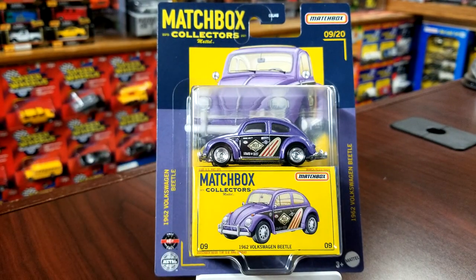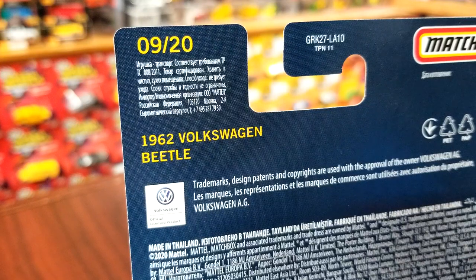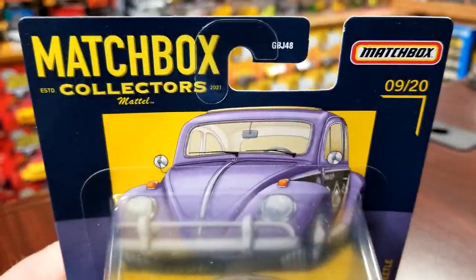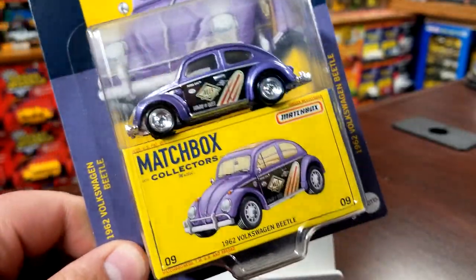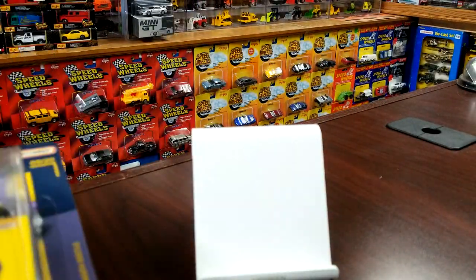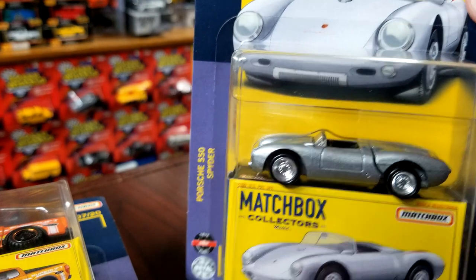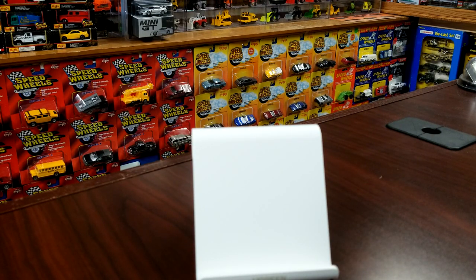Number nine is the last one in this current mix — at least for now unless the G-Wagon comes out. This is the 1962 Volkswagen Beetle; the casting's been around forever. No opening features on this one — the back just shows what it is. The G-Wagon would be number 10; I think it'll come in later batches since there are pictures of it blistered but nothing on eBay. The case breakdown: two Volkswagens, two Lamborghinis, two Rangers, one Gasser, and one 550 Spyder.